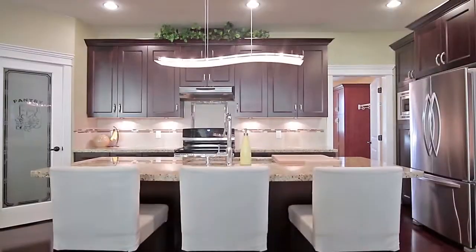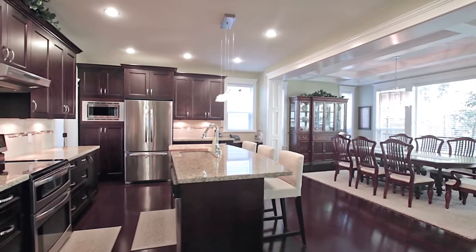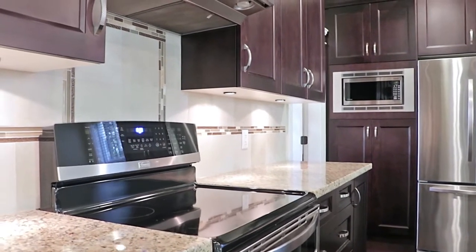Your gourmet kitchen features a central island with bar seating, granite countertops, ample storage in the cupboards and pantry, and high-end stainless steel appliances.